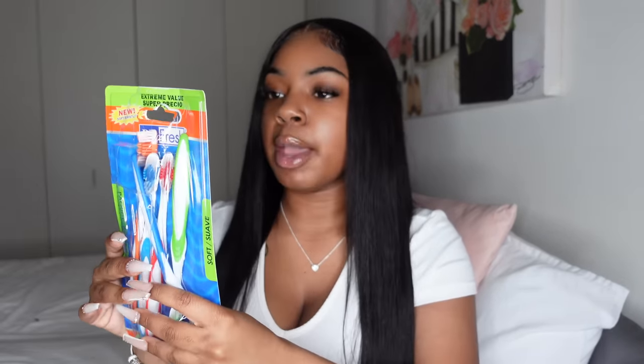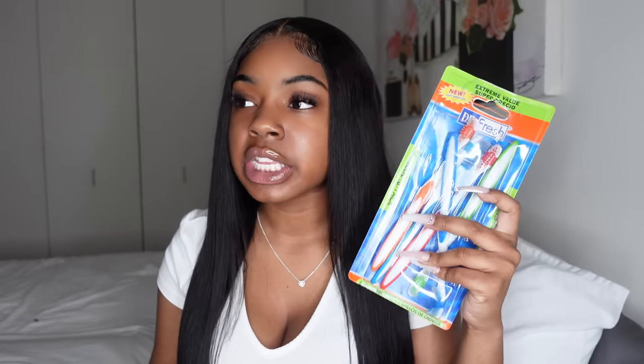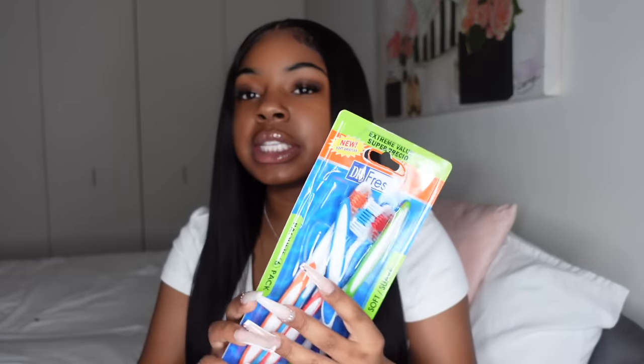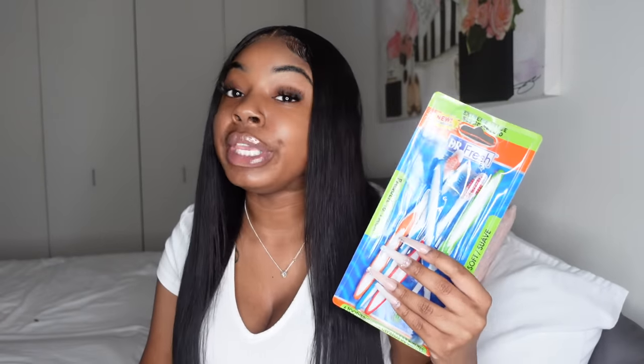First you're going to need a toothbrush. This is a multi-pack with six in it. Dentists say to change your toothbrush every three to four months, but that doesn't sit right with me — I change mine on the first of every month. It's really not expensive; I got this whole pack of six for a dollar at Walmart. Two packs is two dollars for toothbrushes the whole year.